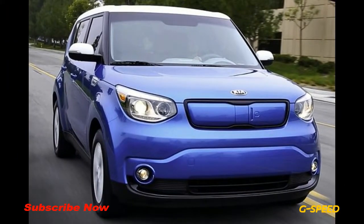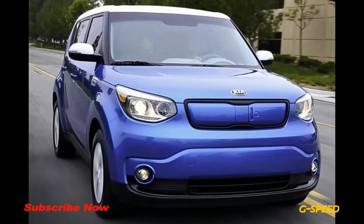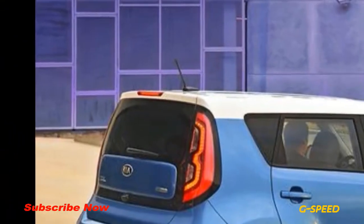What's new for 2018? The Kia Soul EV's battery energy increases from 27 kWh to 30 kWh, which pushes the Soul EV's range from 93 miles to 111 miles.